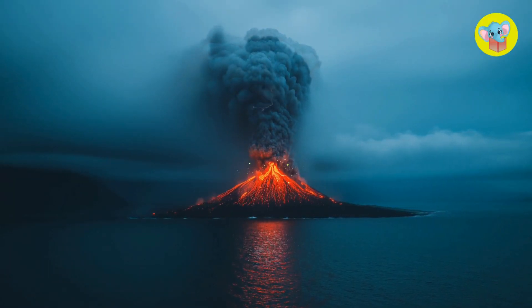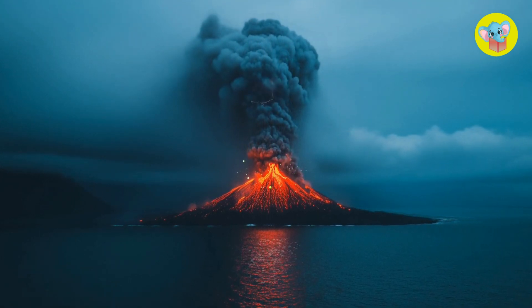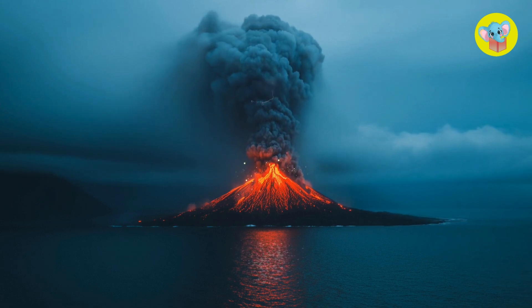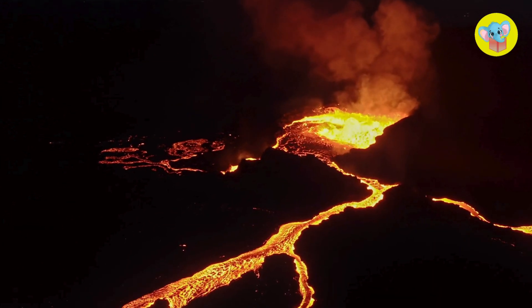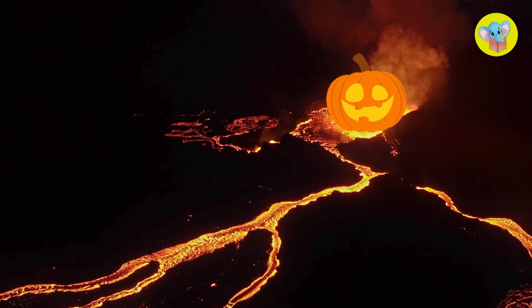And those huge clouds of ash can even block the sun for a little while. Imagine it being so dark in the middle of the day that it feels like night time. Spooky!